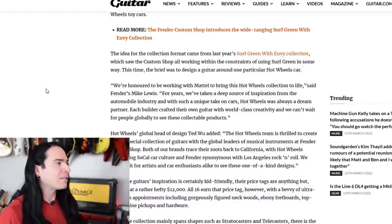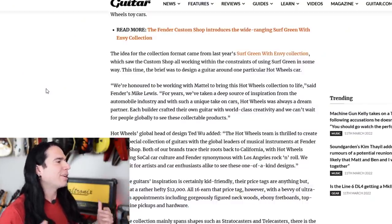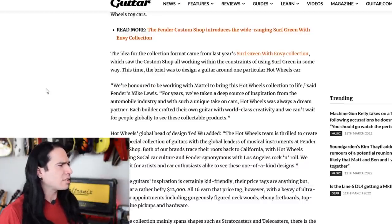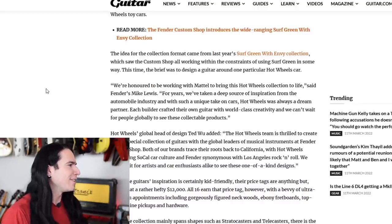Hot Wheels global head of design Ted Woo added: 'The Hot Wheels team is thrilled to create such a special collection of guitars with the global leaders of musical instruments at Fender Custom Shop. Both of our brands trace their roots back to California, with Hot Wheels embodying SoCal car culture and Fender synonymous with Los Angeles rock and roll. We can't wait for artists and car enthusiasts alike to see these one-of-a-kind designs.' See them — absolutely. Buy them? Now that's the question.